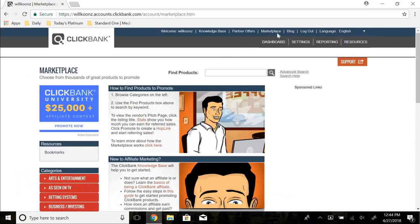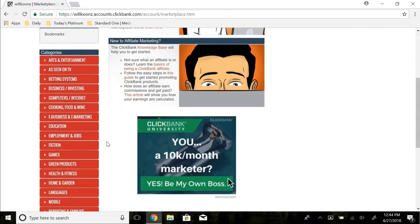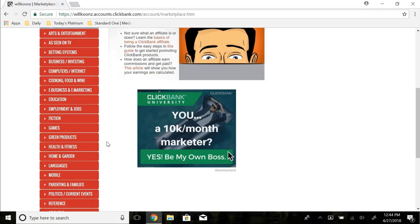So for picking actual products to market, you want to come up to the marketplace on ClickBank. Once you're there you'll see a bunch of categories. If you already have an online business or a specific niche with a social media account that has a lot of followers, I would recommend sticking with that niche and focusing on it, because once you already have an audience it's a lot easier to sell products to them.